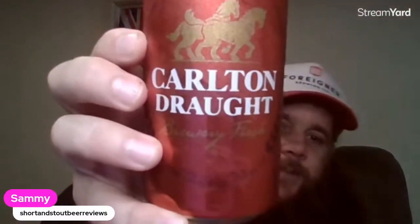Cheers! Sammy from Short and Stampy Reviews. Welcome to another instalment of Macro Monday. Today we've got Carlton Draft, which is with Victoria Bitter and 4X, probably the most popular beer in Australia. And you've got Great Northern as well, which is relatively new compared to these guys. But this is from Carlton United Breweries out of Melbourne in Victoria.